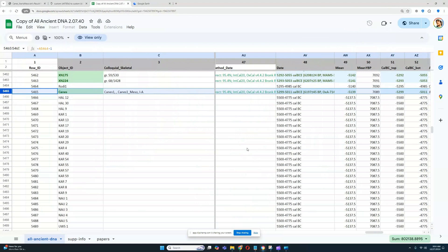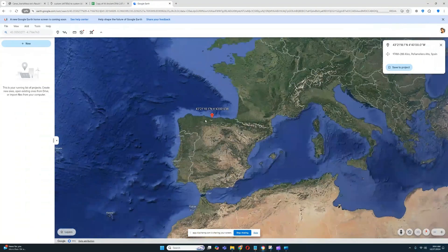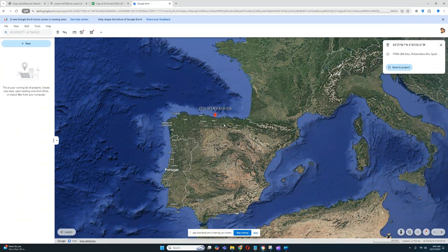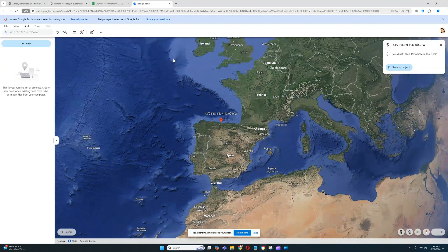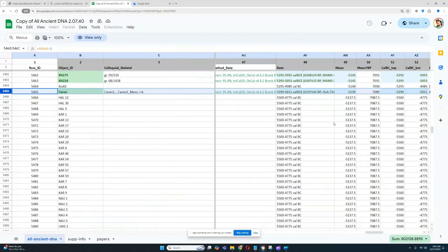Hello, my friends. Today we're going to look at Trade Predictor results for Canes, which is a Mesolithic hunter-gatherer who lived in Spain — specifically in this region right here, which is Asturias in northern Spain. This individual lived in the 52nd to 50th century before the common era, which is the Mesolithic period.